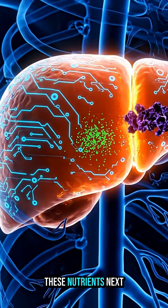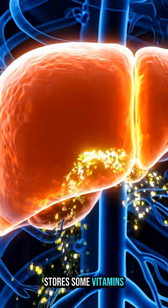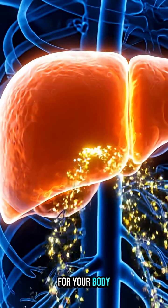Your liver receives these nutrients next. It filters toxins, stores some vitamins, and converts the fruit's natural sugars into clean energy for your body to use.